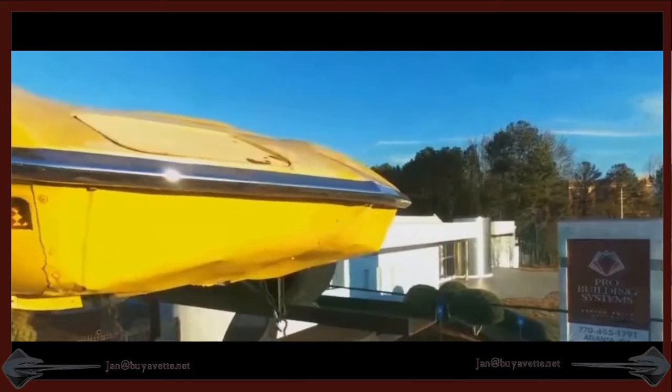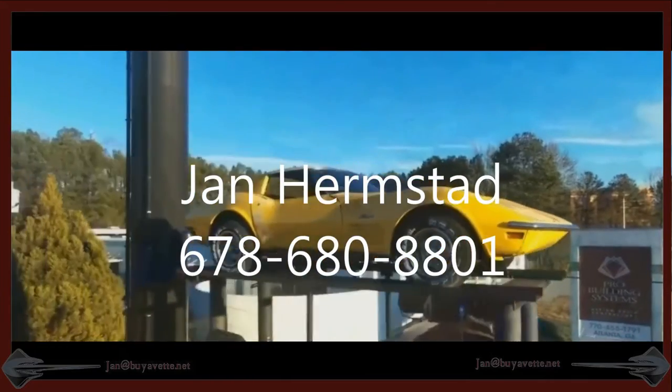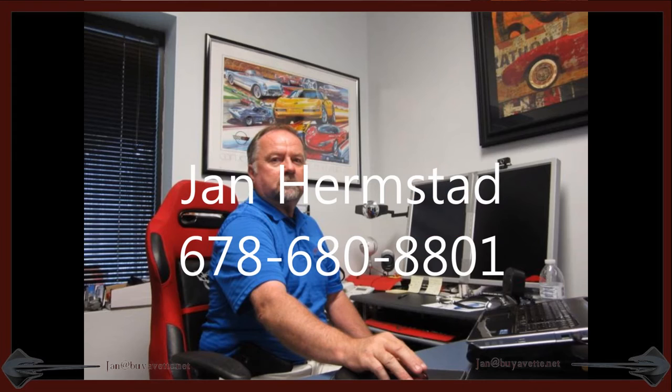My name is Jan Hermstad. Thank you for looking — call me at 678-680-8801. This is Jan, looking for C4. Until next time. Thank you.